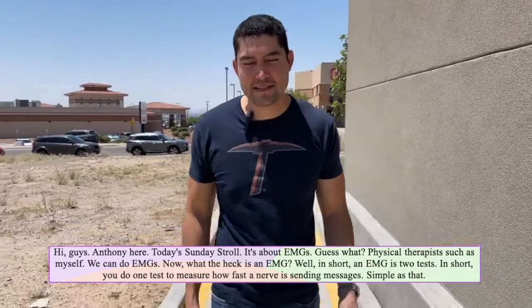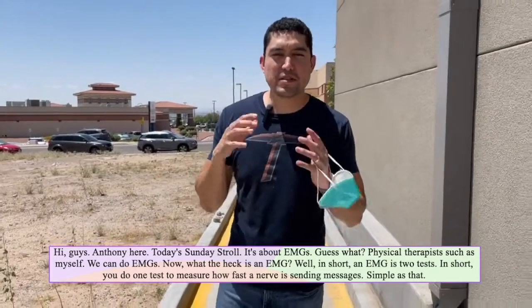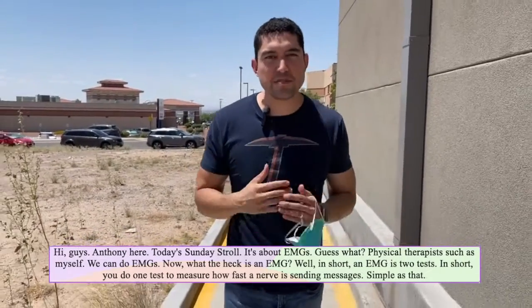Hi guys, Anthony here. Today's Sunday stroll. It's about EMGs. Guess what? Physical therapists such as myself, we can do EMGs.